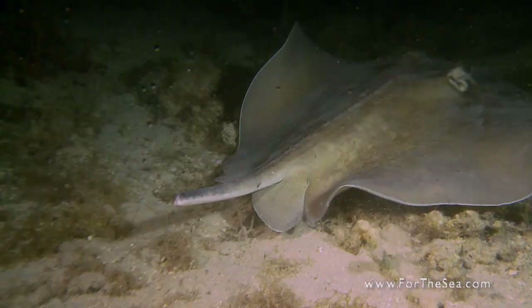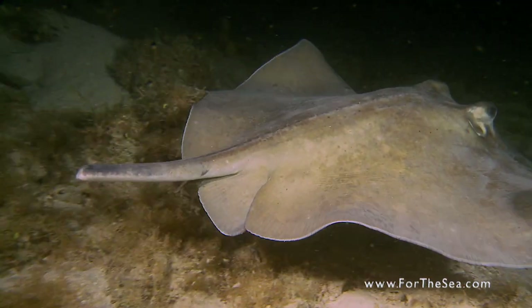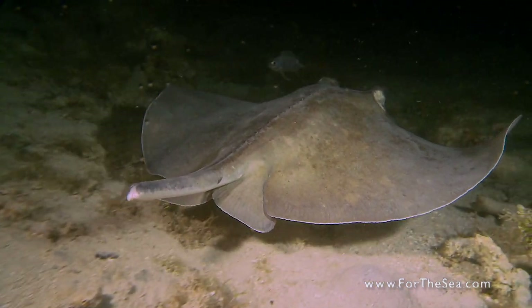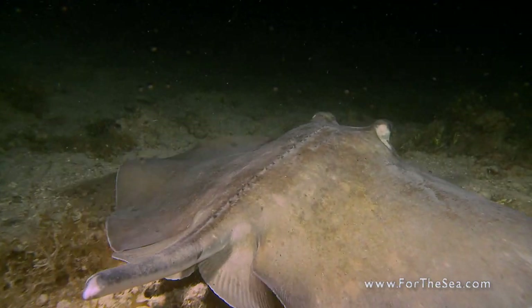Unfortunately, stingrays are sometimes inadvertently caught by fishermen, and some remove the animal's tail out of fear of being stung. This is detrimental to the stingray, as it leaves it with no means of self-defense.